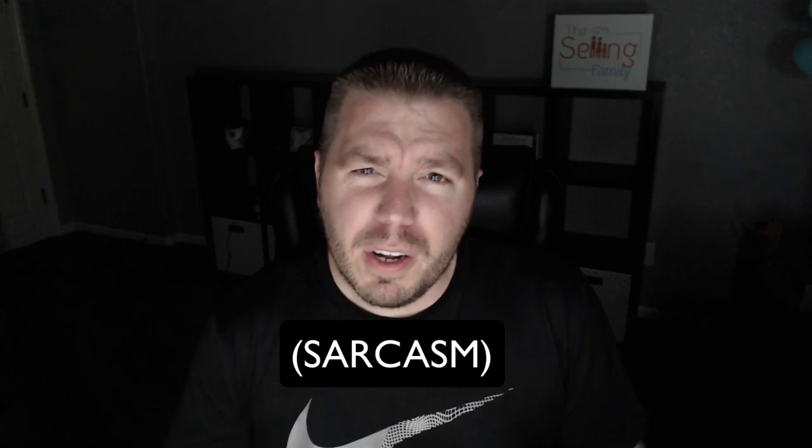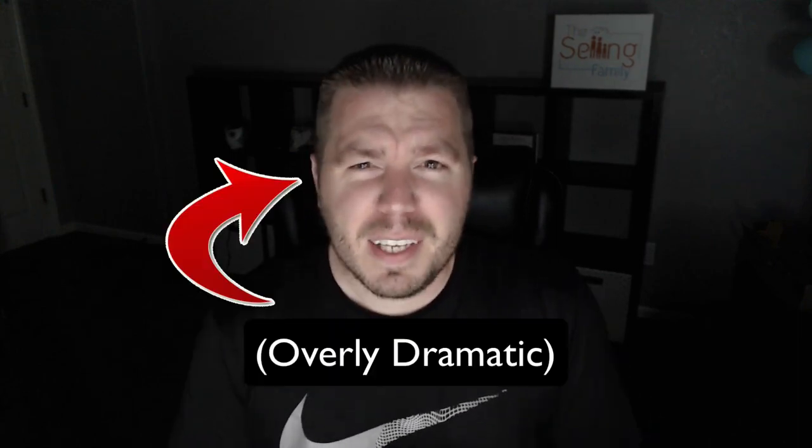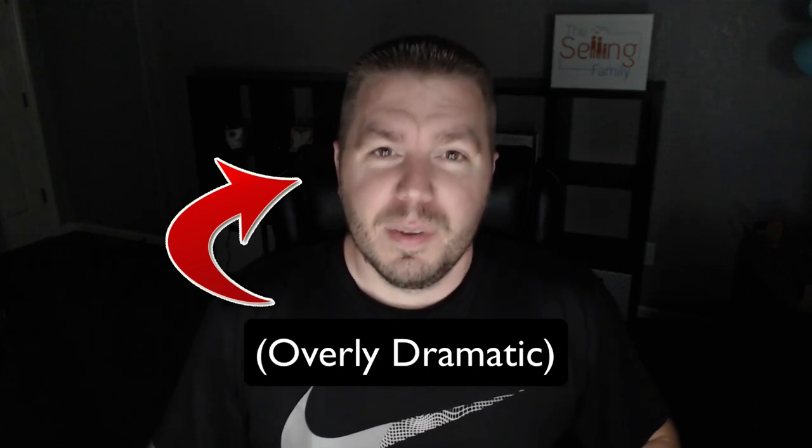Now I know what a few of you are thinking — Cliff, you said it was going to be over $120 in profit. You lied, the math doesn't add up. Well, for those of you always double-checking my math on profit numbers, I've got you covered — check this out.